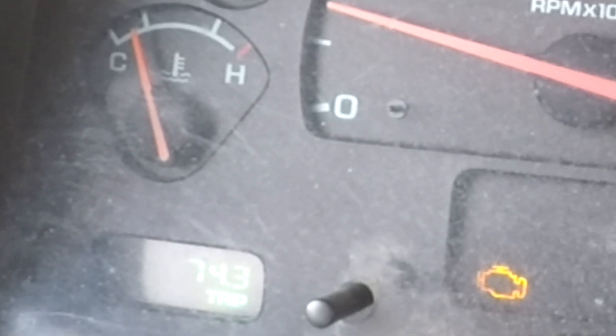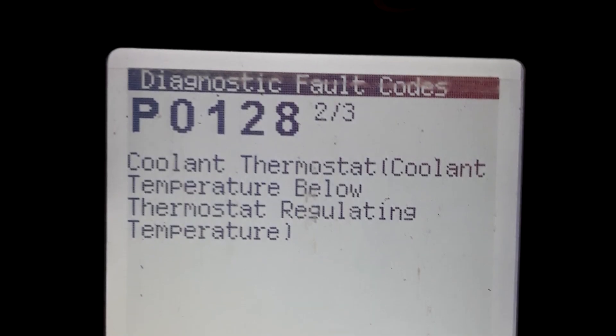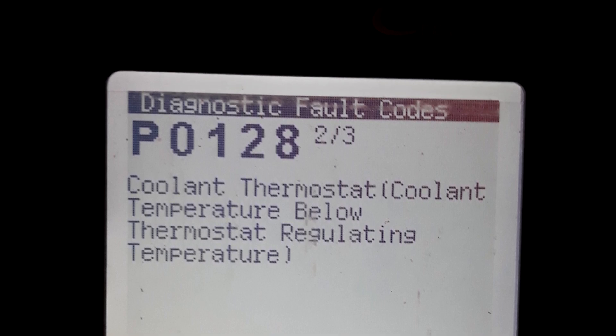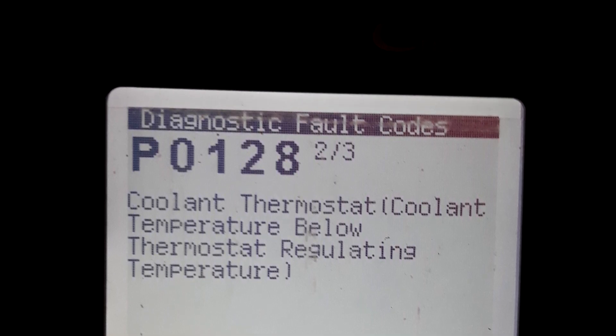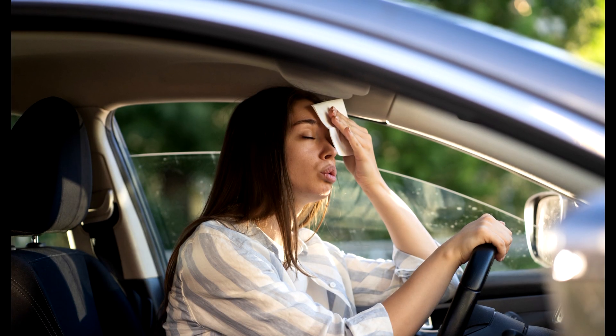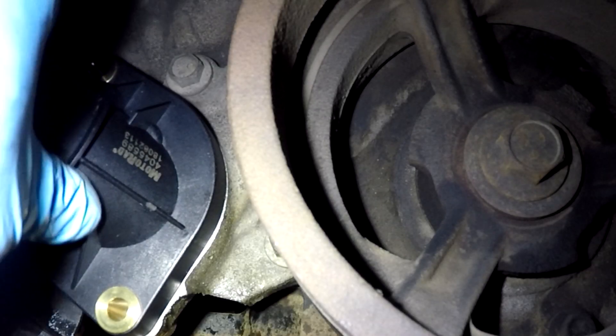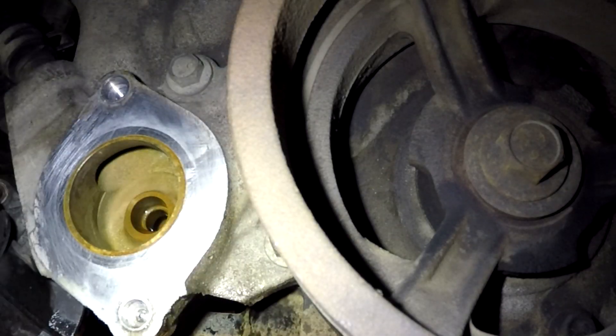On newer cars, the check engine light will come on, setting code P0128, which is thermostat operating temperature below threshold. On some cars, air conditioning will be disabled if the engine is not warming up properly. The same symptoms can also occur when the thermostat is missing completely.